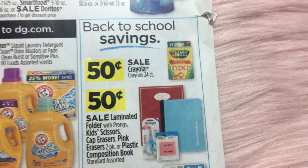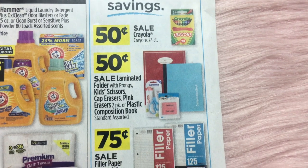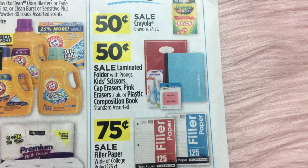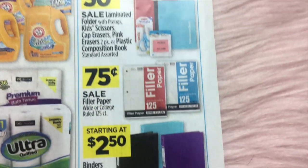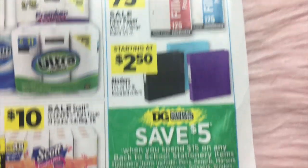Down here we've got Back to School items highlighted: $0.50 on crayons, $0.50 for laminated folders, scissors, erasers, composition books, $0.75 on filler paper, and $2.50 on binders.